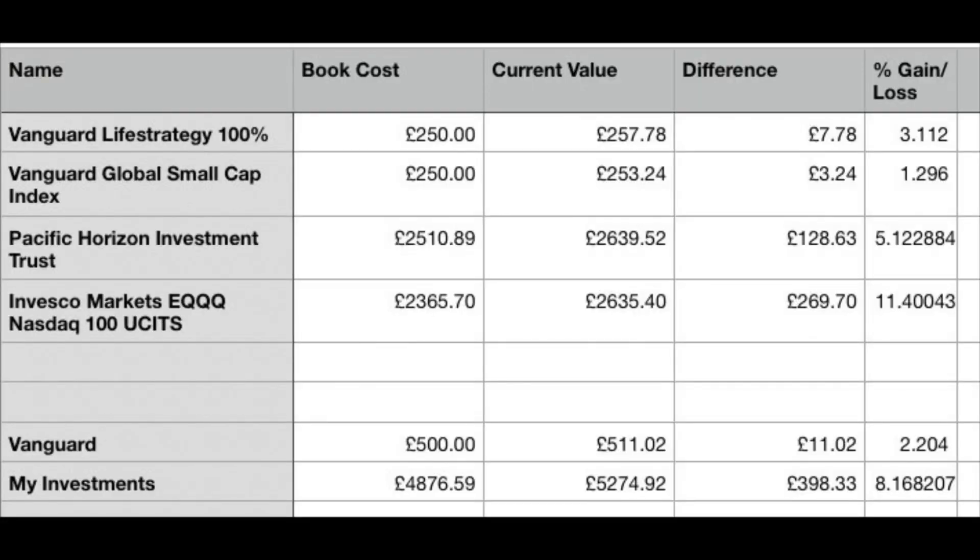A six-week comparison of these investments is purely for entertainment purposes — I thought it'd be interesting, but I do plan to hold these for the long term. The Pacific Horizon Investment Trust: I purchased £2,510.89 worth, and that is now sitting at £2,639.52, which is an increase of £128.63 — a gain of 5.12% in six weeks.